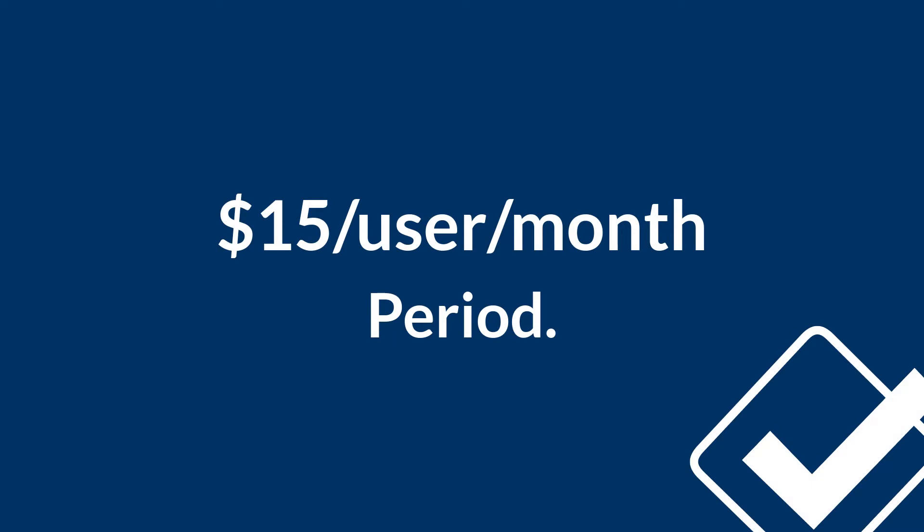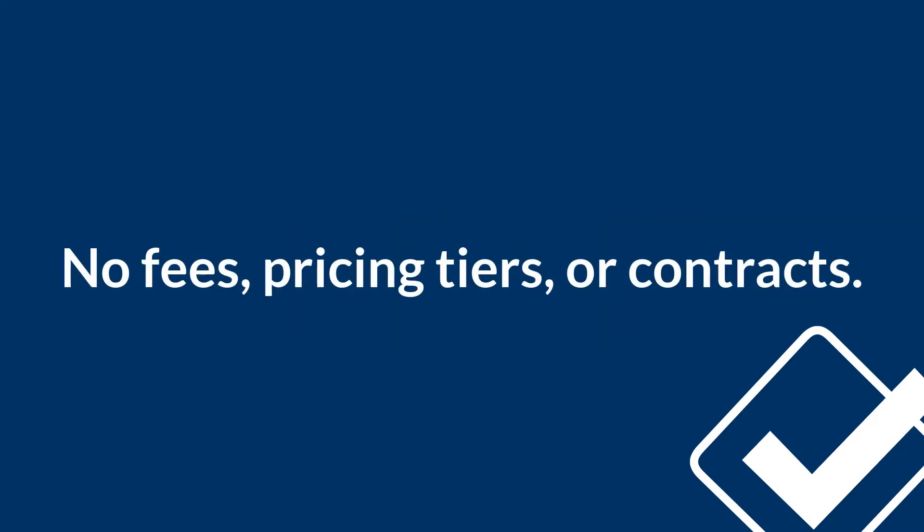Not only is Less Annoying CRM simple, but it's also affordable. Our mission is to help small businesses succeed, and we know it's hard for you to succeed if you're spending every penny you have on software. That's why we made Less Annoying CRM just $15 per user per month. That's it. We never sneak up on you with additional fees, complicated pricing tiers, long-term contracts, or upfront payments.